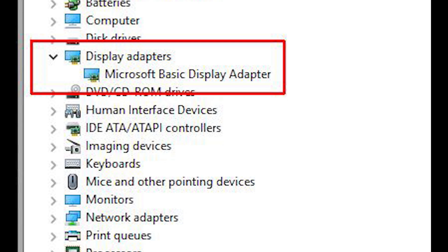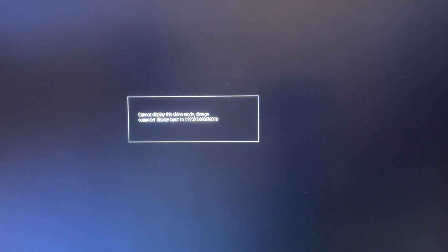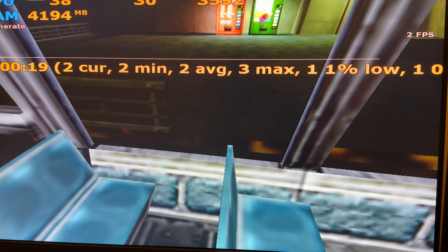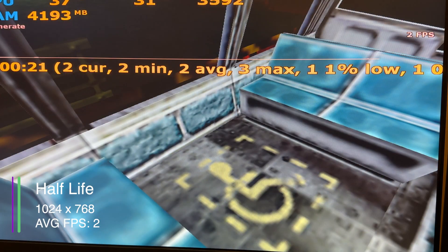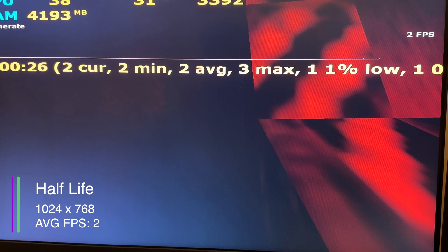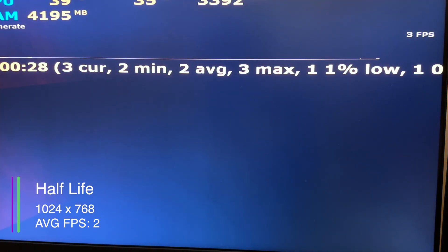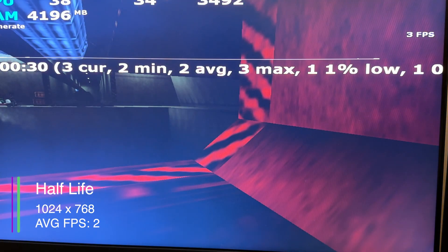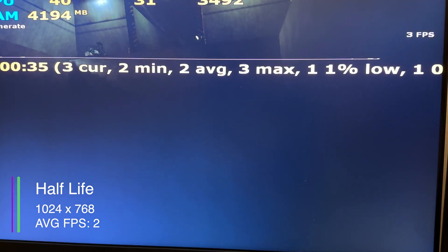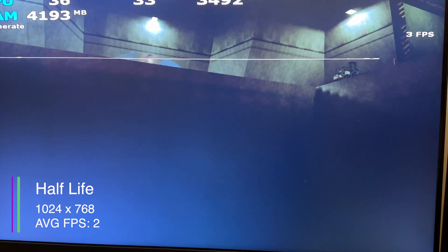If you try to increase the resolution, you get an error and the display stops working. So there's no way to go beyond 1024x768. In Half-Life, the original one, we got an average of 2 FPS, a max of 3, and a 1% low of 1 FPS. So basically this is unplayable. I probably started off too high with the intensity of games.